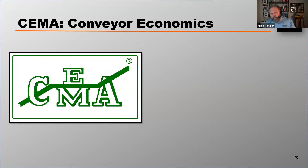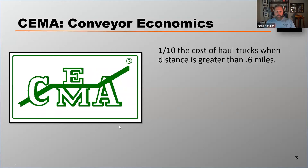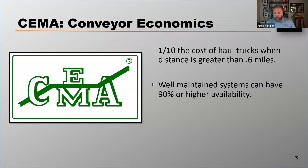I was thumbing through my SEMA book and wanted to share a couple of comments that I thought were telling. The first is that SEMA claims belt conveyors have one-tenth the cost of haul trucks when the distance being traveled is greater than 0.6 miles. They also say that well-maintained conveyor systems can have 90 percent or higher availability, meaning minimal downtime compared to haul trucks.